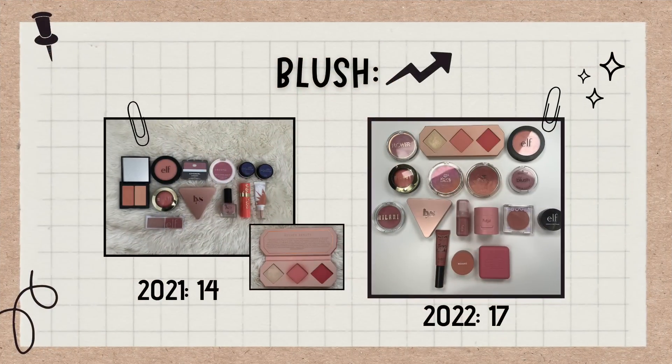That's the most blushes I think I've ever owned at one time. To be fair, two of these just came in today as part of a PR package from YesStyle — I got quite a few products from Kaja, one of the only cruelty-free makeup brands I know of on YesStyle. If it hadn't been for that package coming in today I would have had 15, but that's still more than last year — I finished 2021 with 14 blushes so it's gone up by three. At this point, as long as I keep the number under 20, that's fine with me.